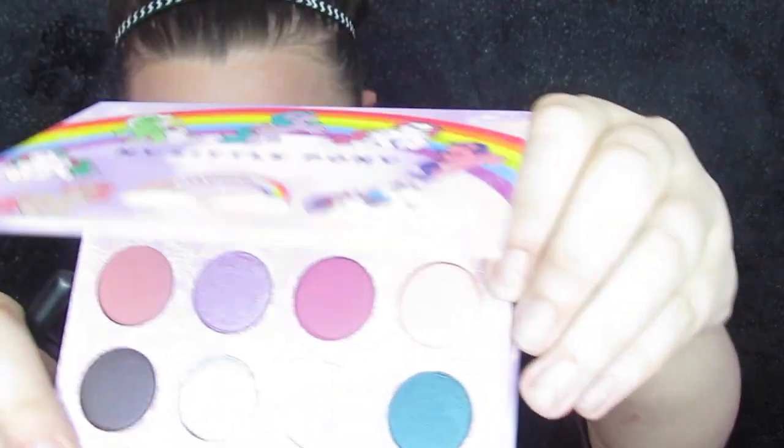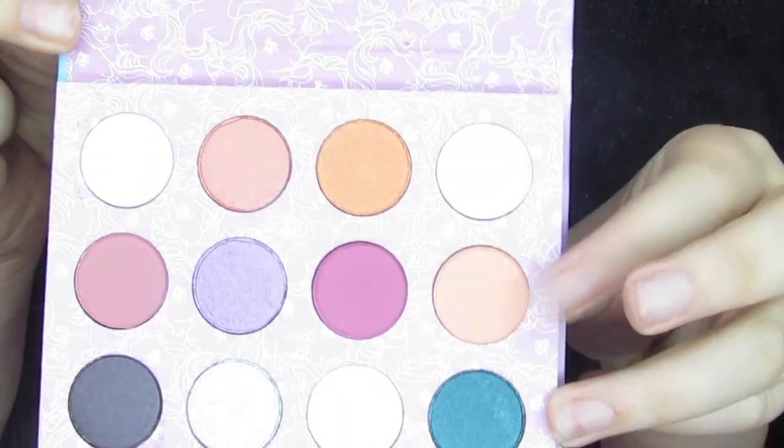We're going to do a quick eye look — hopefully something cute, because I think I've got a date after this. We're going to go ahead and dip into this color right here, called Flutterby. I like that name — that's what I used to call butterflies when I was a kid, actually, and I think it was probably because of My Little Pony. We're going to put this on the crease.